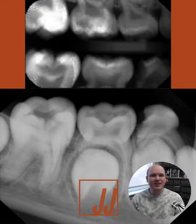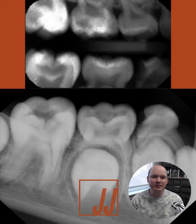Hi, Dr. Jared here, and today's Friday Flop is here with tooth number 30. This patient was referred to me from another office, and we had a deep carious lesion on number 30.